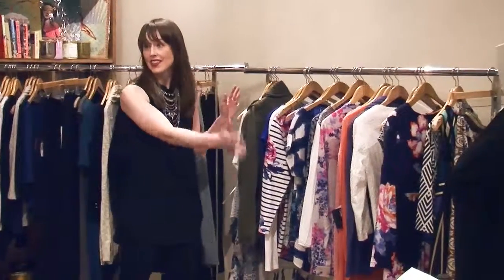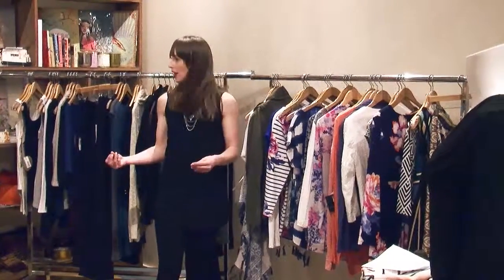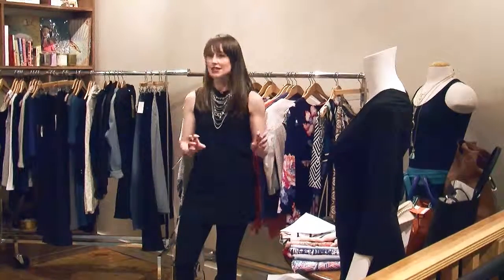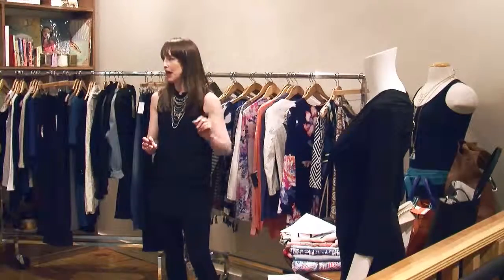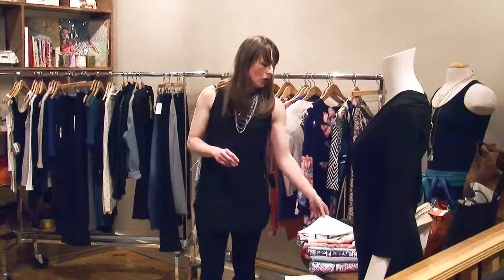Our first rack is what I call our necessities — foundation pieces. There's not a lot of color here. The color and the fun comes over on this rack, where you get to express your personality and showcase who you are through pattern and color. And then to top it all off, the finishing touches: scarves, necklaces, bracelets, sunglasses, handbags, belts — all great things to cap off an outfit.